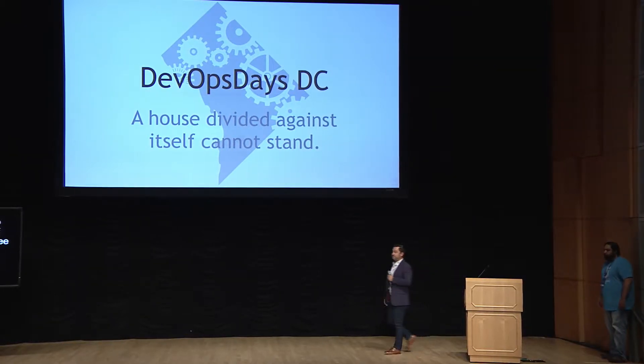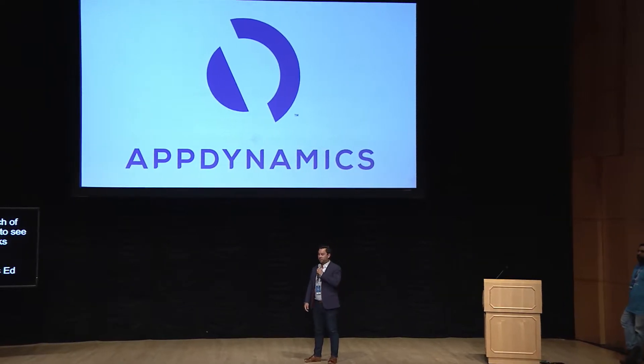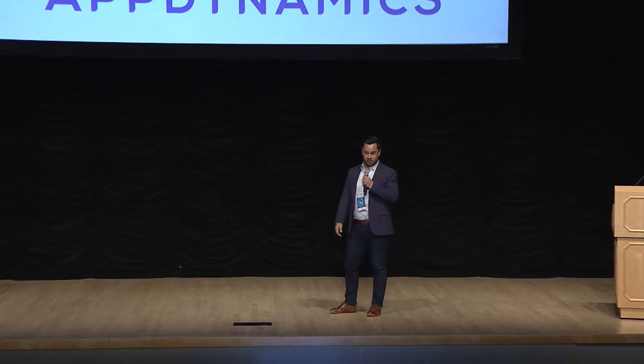AppDynamics. This is Ed King. Good morning, everyone. Good morning. Hopefully everyone's familiar with APM and War Rooms, and we're able to help reduce the mean time to identify these issues across your entire application stack, as well as reduce the mean time to resolve these issues as well.